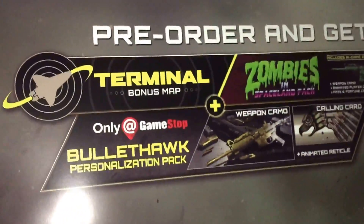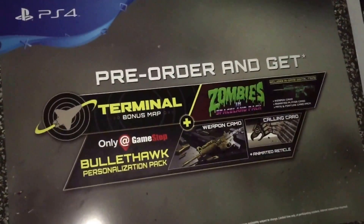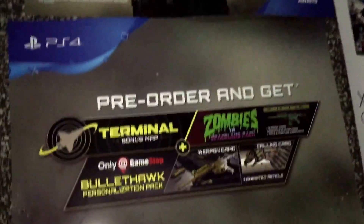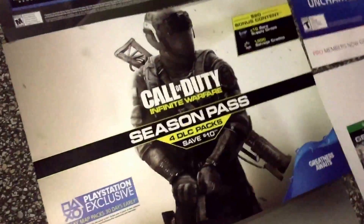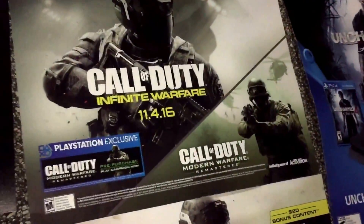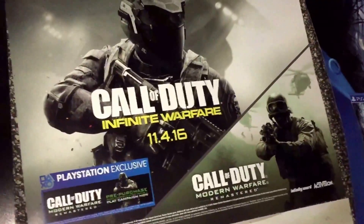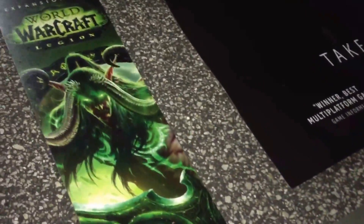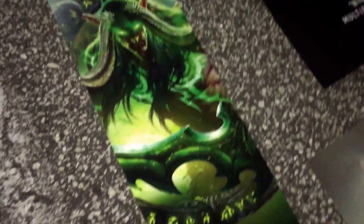We got this Infinite Warfare pre-order thing where you get the zombies map and weapon camos and stuff, and it was a three-part. This is for the season pass, and the other one was for the game itself in Modern Warfare. We also got this really high-quality World of Warcraft Legion — it's like metal and it's got magnets on the back of it. I'll probably stick that somewhere, probably on my fridge.